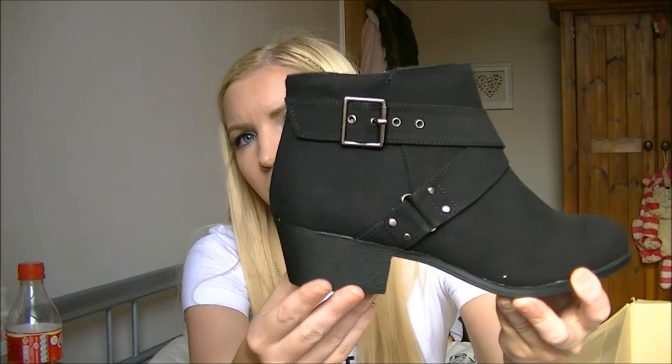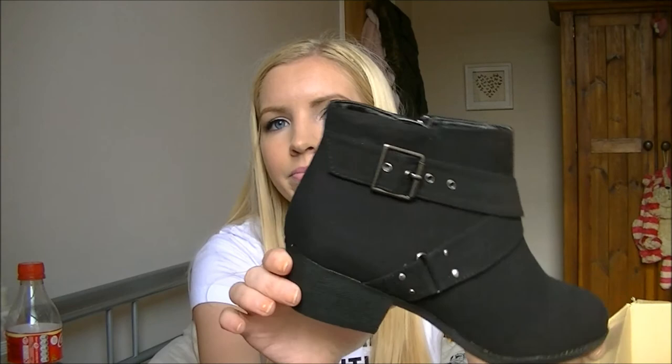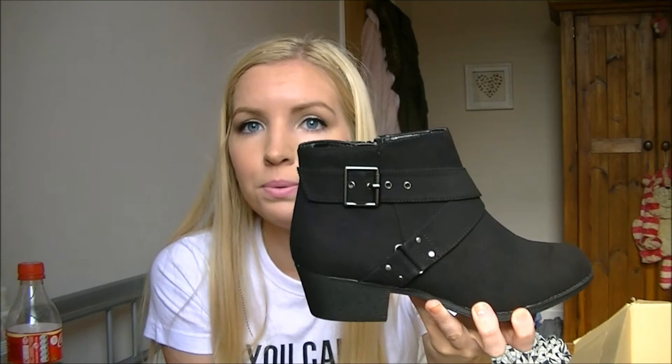The last thing in this haul - and it's been the longest haul ever - is these boots from New Look. They're just little black boots, but I've already got black boots at about this height. I kind of like them though - I think they look nice with tights and skirts. They were only £23, then with my student discount about £21. I don't know whether to keep them - someone tell me what to do!